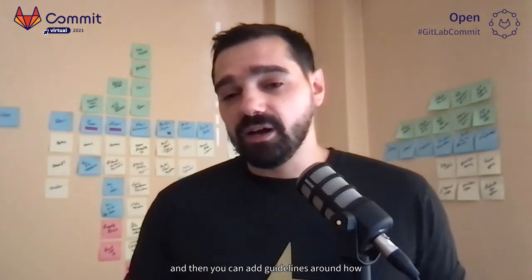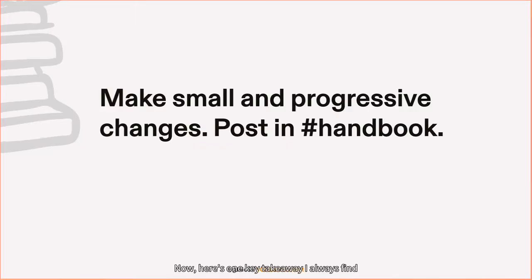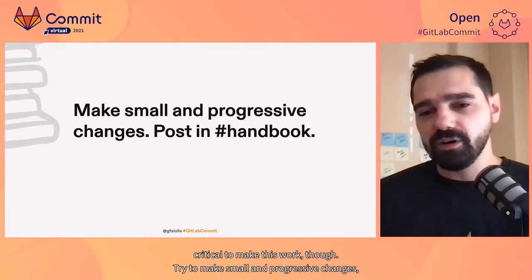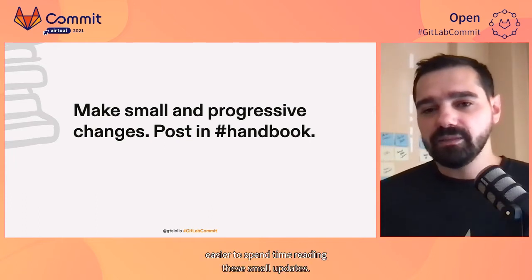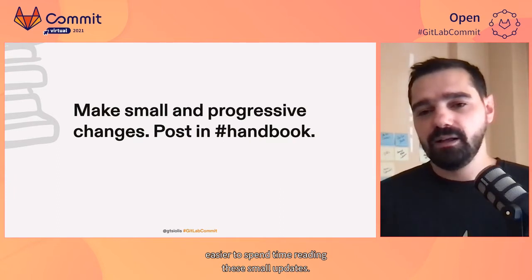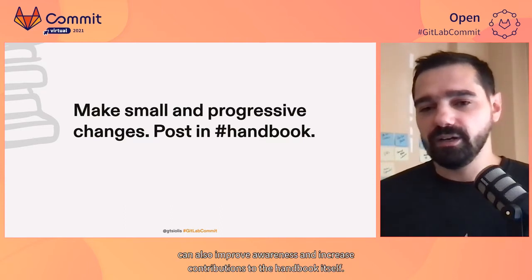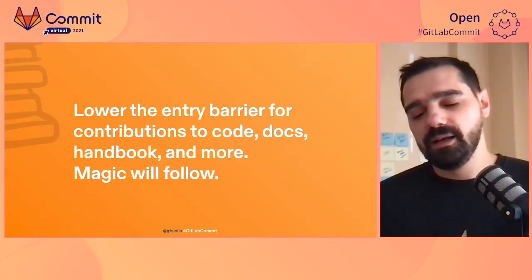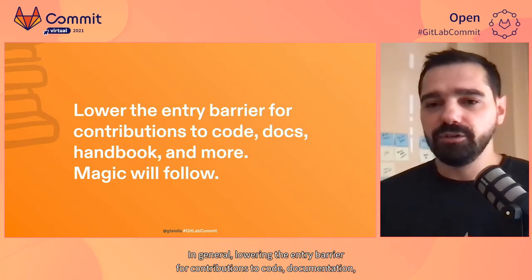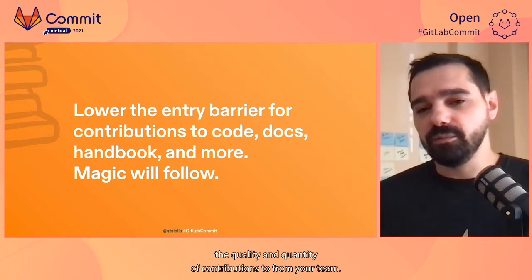Then you can add guidelines around how to work as a team, including your take on meetings, chat guidelines, and more. One key takeaway I always find critical: try to make small and progressive changes. This can really help the team digest new information as it comes in and make it easier to spend time reading the small updates. Additionally, having a dedicated handbook channel for broadcasting small updates can also improve awareness and increase contributions to the handbook itself. In general, lowering the entry barrier for contributions to code, documentation, or handbook can significantly help increase the quality and quantity of contributions from your team.